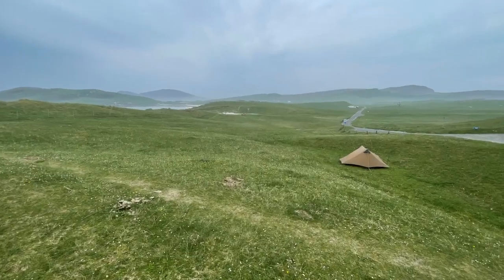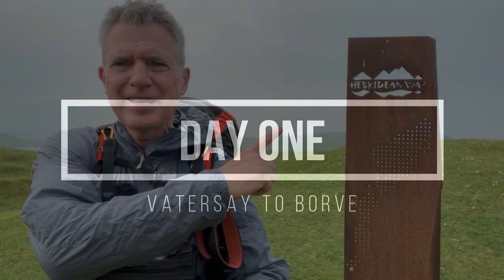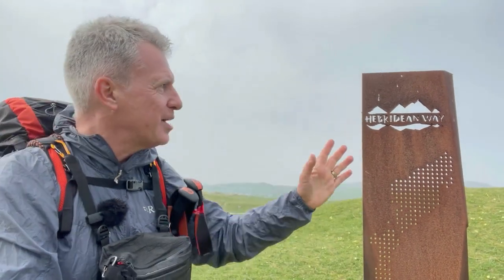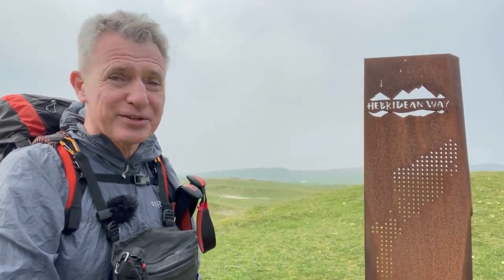But if the Hebridean Way carries on like it started, it's going to be good. After months and months of planning, I'm at the start of the Hebridean Way. And this thing has been up to now on my computer screen - I've been planning this trip for months and months and it's been like a kind of a virtual thing. So to actually be here in front of this iconic sign at the start of the trail feels really wonderful.